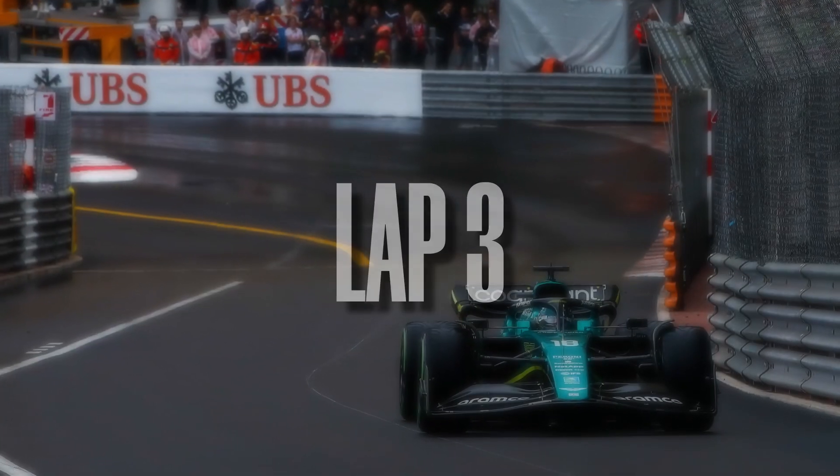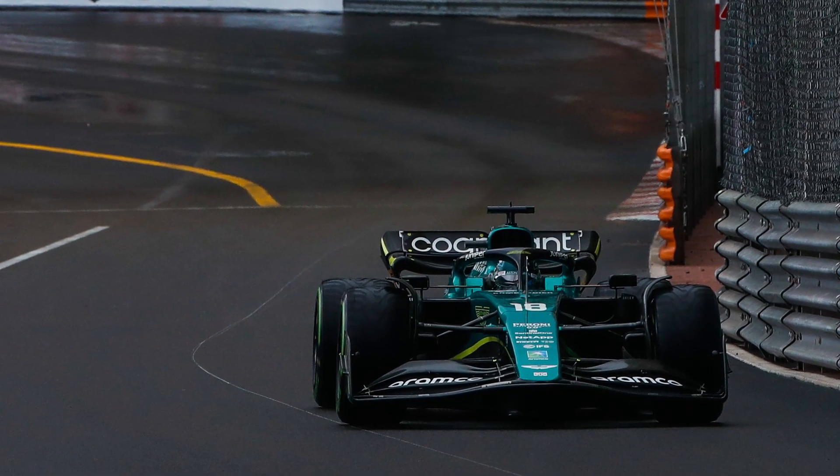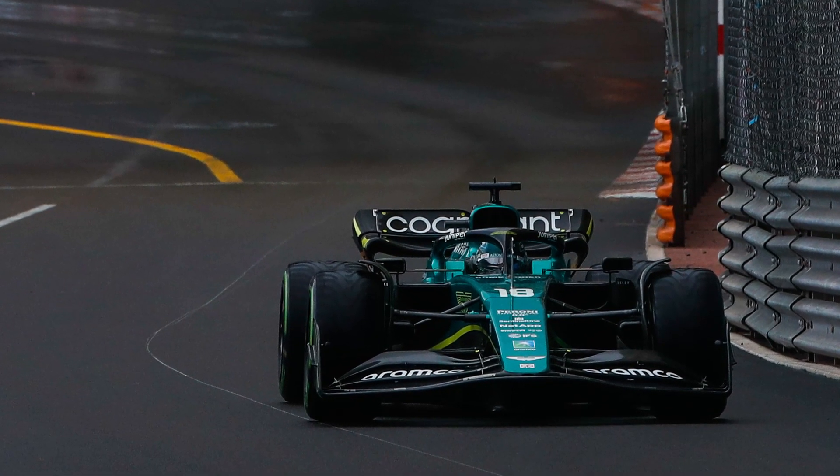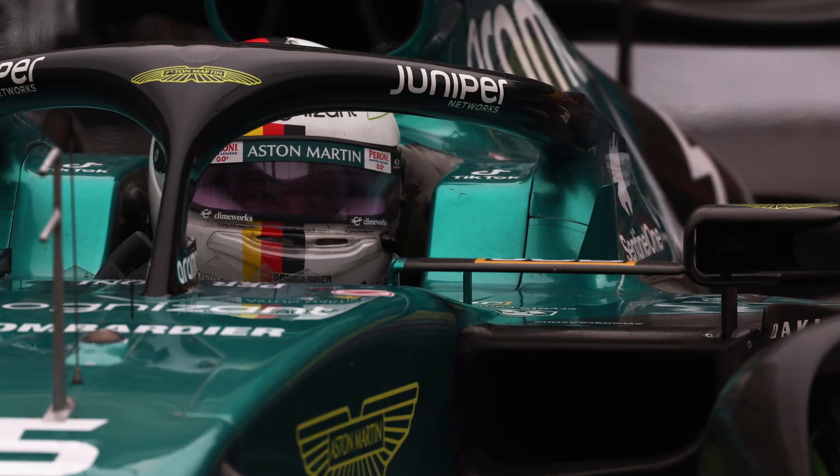Lap 3: Gasly, Stroll, and Latifi take a gamble on the intermediate tires. It looks like a bit of a struggle at first, but after the next few laps, Vettel, Schumacher, and Tsunoda join them by also fitting intermediate tires.